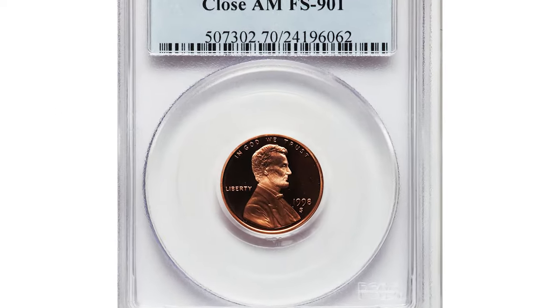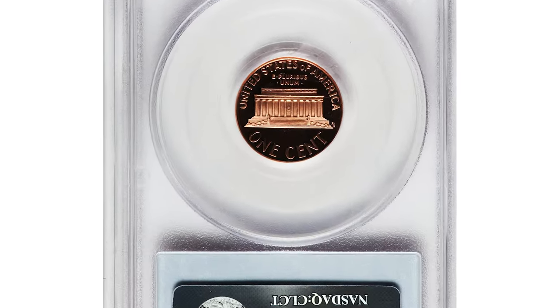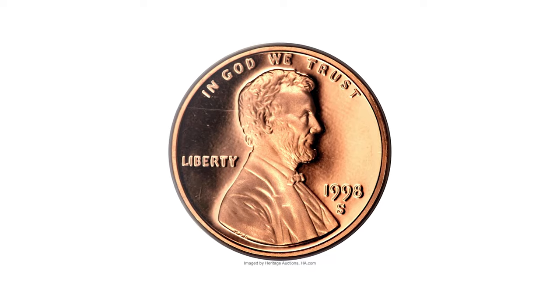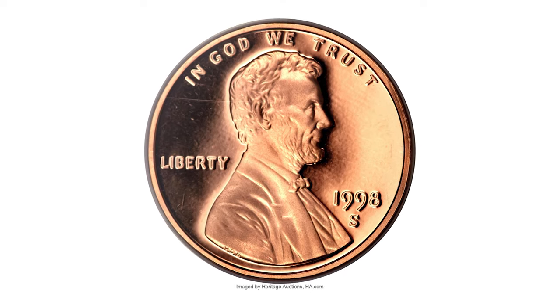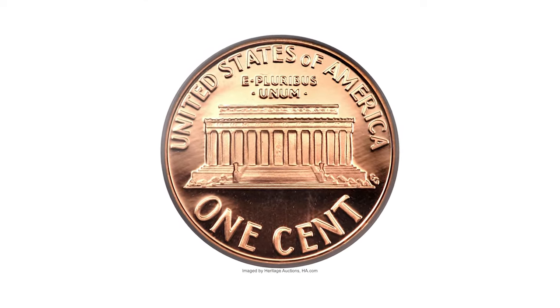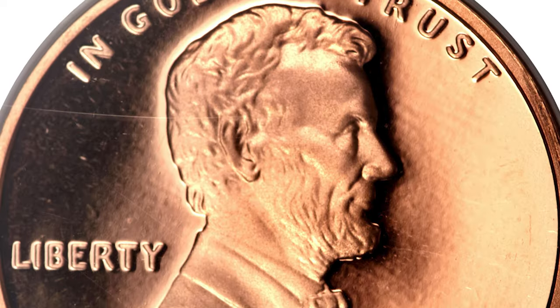Moving on to this 1998 S Lincoln Cent with Close AM on the reverse side, graded as PR70 Deep Cameo by PCGS — the highest grade available for a proof coin, meaning it's perfectly struck. A pristine specimen with mirror-like fields and frosty devices; the Close AM on 'United States of America' adds to its value as well.